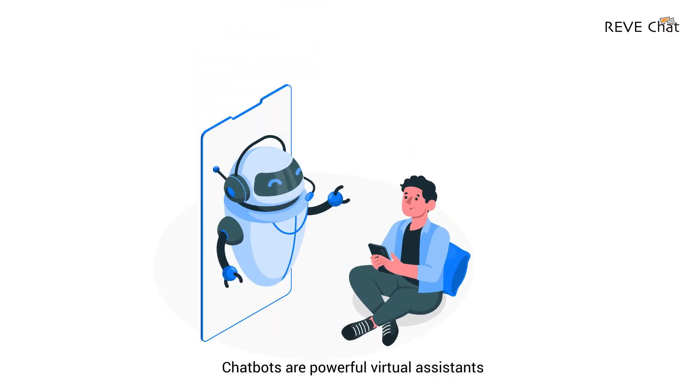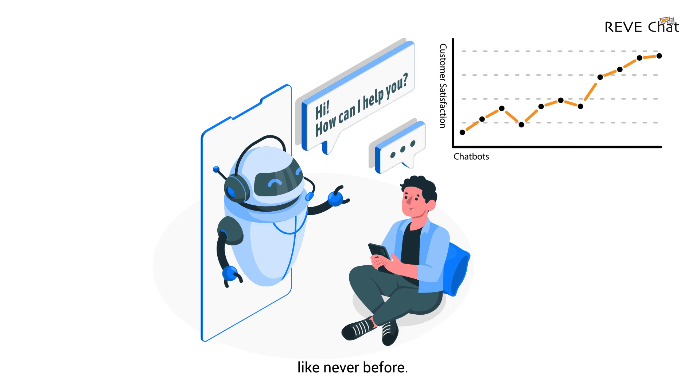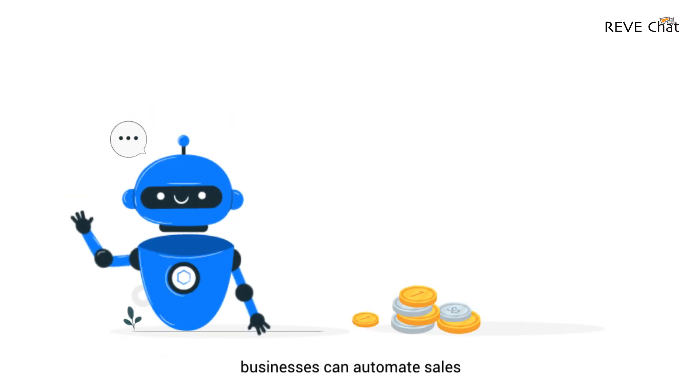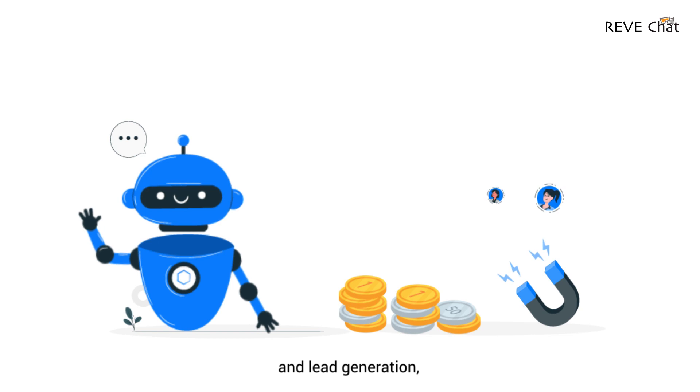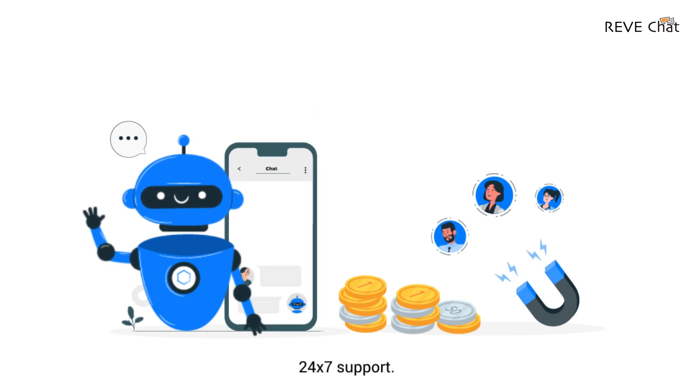Chatbots are powerful virtual assistants to scale your customer communication like never before. With conversational AI, businesses can automate sales and lead generation, which will boost customer engagement and give the ability to deliver 24/7 support.